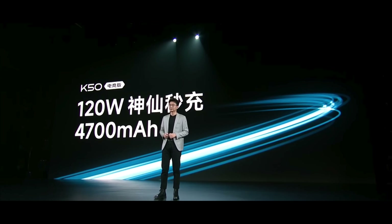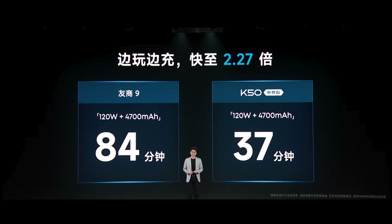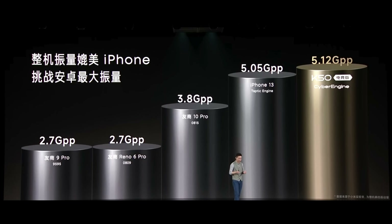We have 120W charging for that 4700mAh battery — 17 minutes to full charge. Xiaomi also made it a point to say that in 37 minutes, even while gaming, you can charge your phone. There's also a brand new Cyber Engine, one of the largest vibration motors on any phone — it's even better than the one on the iPhone 13.